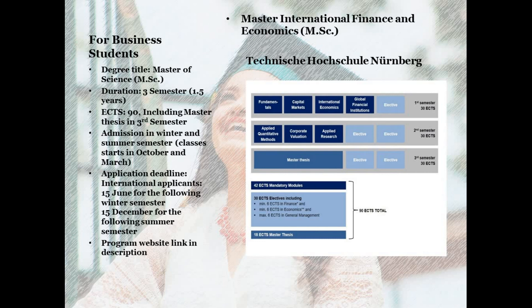The title is Master of Science, and the total duration is three semesters — if you are taking a full course load, you will complete your degree in 1.5 years. It is a 90 ECTS credit transfer system degree where you earn 72 ECTS by completing coursework and the remaining 18 ECTS by writing your master's thesis in the final semester. The program is offered in both summer and winter semesters, with application deadlines of 15th June for winter and 15th January for summer.